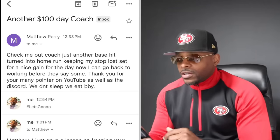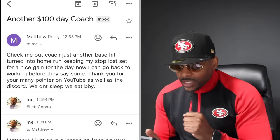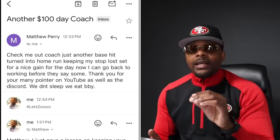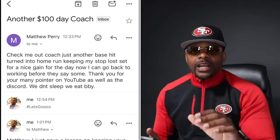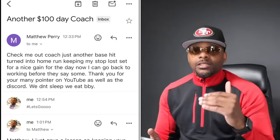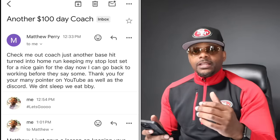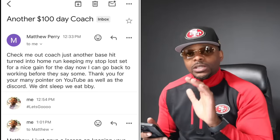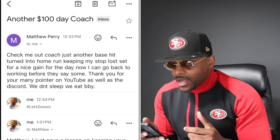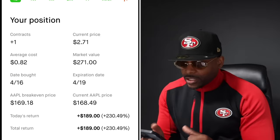Matt Perry came through — another $100 day, just another base hit turned into a home run with his stop-loss set. I always start every day shooting for the base hit, but sometimes when my stop-loss is set and it never gets hit and the play runs, you turn a base hit into a massive home run. This is one of the best feelings in trading and I'm gonna teach it to you on the charts today.